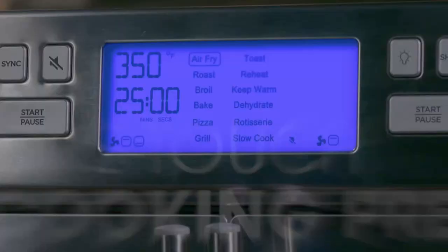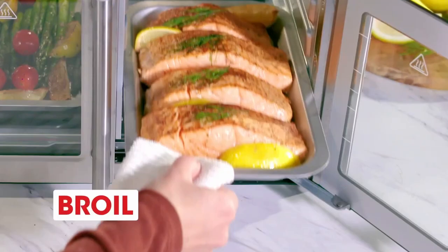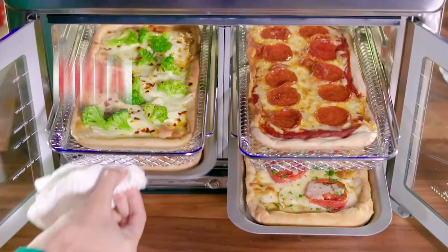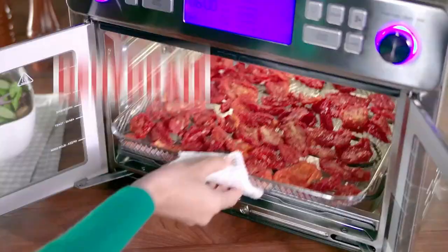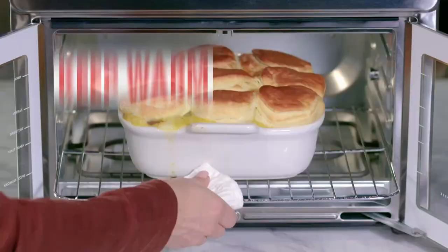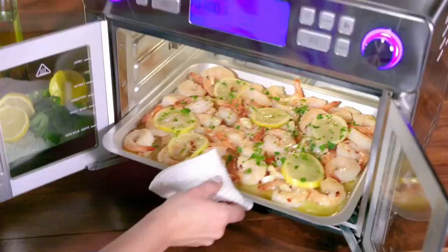With 12 one-touch cooking presets: air fry, roast, toast, broil, bake, pizza, grill, slow cook, rotisserie, dehydrate, and keep warm. You can even cook right from the freezer — frozen to ooey-gooey in minutes, or rock-hard shrimp to sizzling scampi in just 10 minutes.